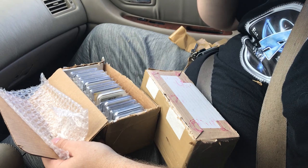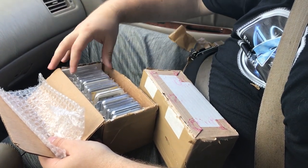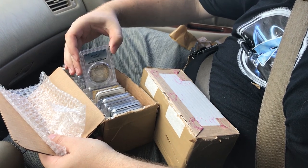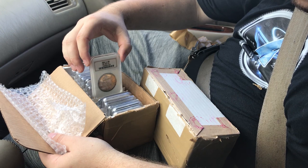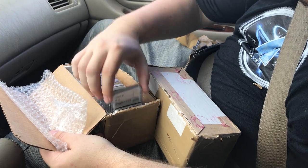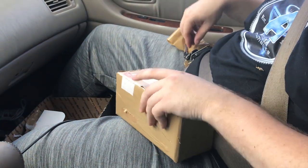First box here. A lot of the stuff that we talked about. We got some proof sets — we'll be showing you guys all this a little bit later. A lot of the tougher dates circulate in Morgans. Proof-like Morgan dollar. I'm seeing a lot of the stuff we agreed on here. It's a good sign, especially when you're doing business with people you haven't done business with before.